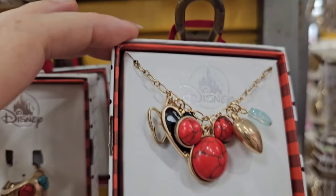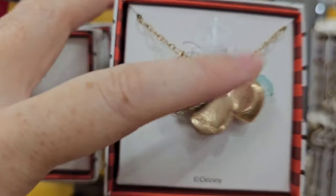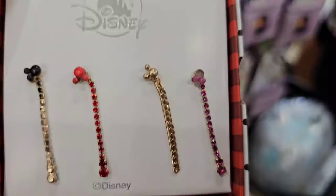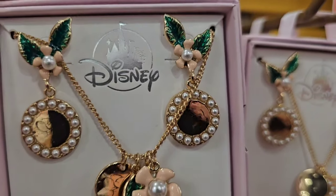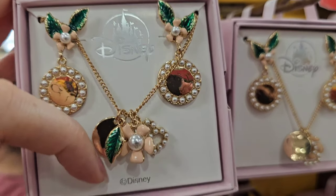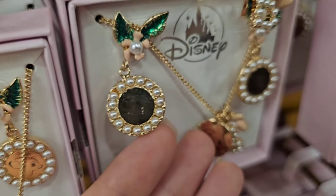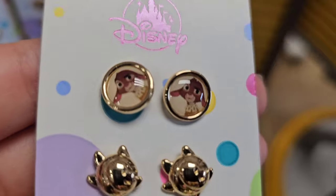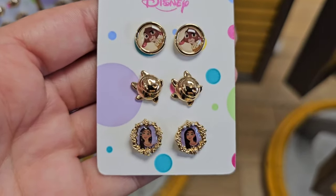$12.99 for the ring, a little charm necklace for $12.99, Mickey and Minnie earrings for $12.99, and another earring set for $12.99. Here's another charm necklace — these are all $12.99. I think this one came from Bambi. They have a three-pack of earrings from Wish for $11.99.